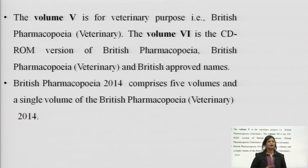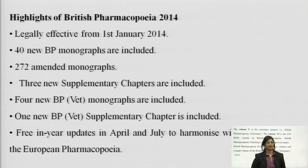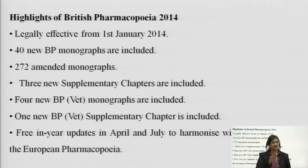British Pharmacopoeia 2014 comprises 5 volumes and a single volume of British Pharmacopoeia Veterinary 2014. It was legally effective from 1st January 2014. 40 new British Pharmacopoeia monographs are included, 272 were amended, 3 new supplementary chapters were included, 4 new BP Vet monographs are included, 1 new BP supplementary chapter is included, and it consists of free in-year updates.